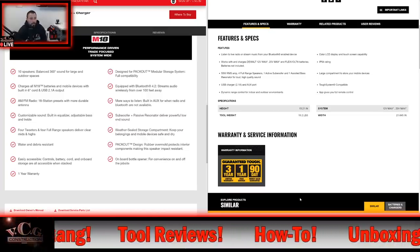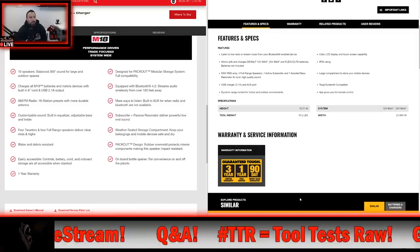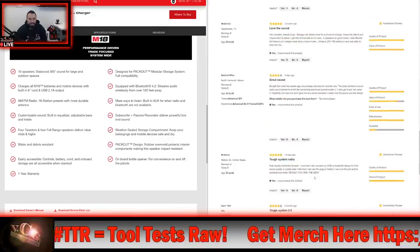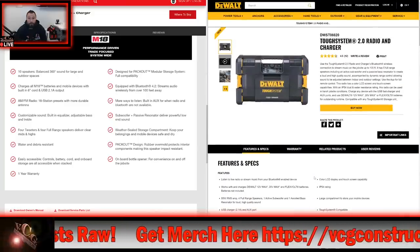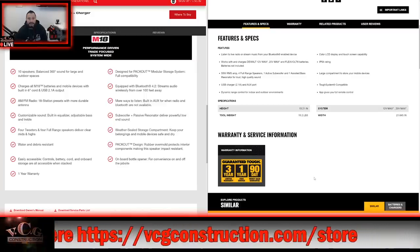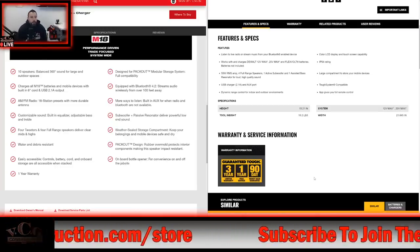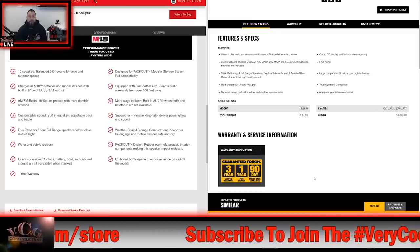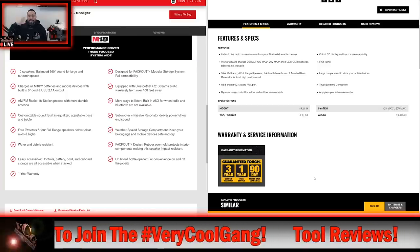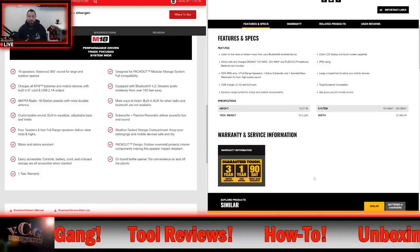The M18 is equipped with Bluetooth 4.2, streaming audio wirelessly from over 100 feet. Milwaukee is touting customizable sound with a built-in equalizer with adjustable bass and treble. I would assume there's an equalizer in the ToughSystem radio as the previous 1.0 gen had treble and bass settings, but DeWalt isn't touting fully customizable — only dynamic range control for indoor and outdoor environments. On water resistance: Milwaukee says water and debris resistant but gives no specific rating, while DeWalt provides an IP54 rating, so you know exactly what level of protection to expect.